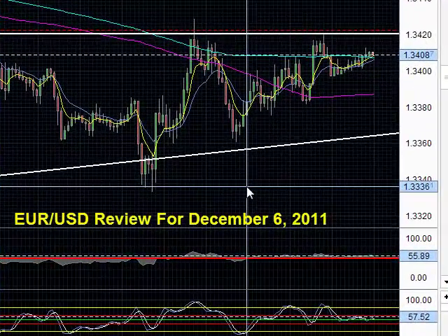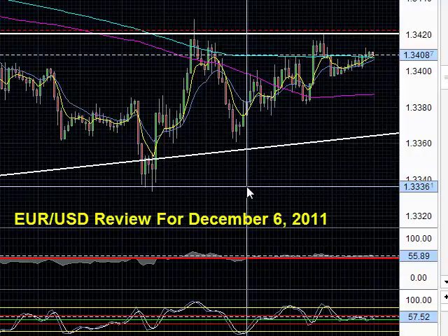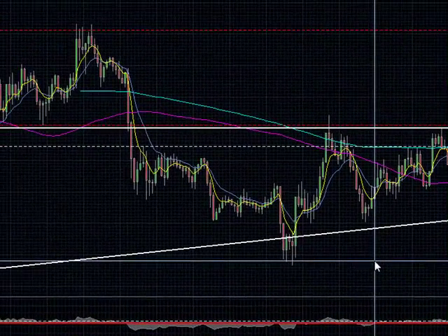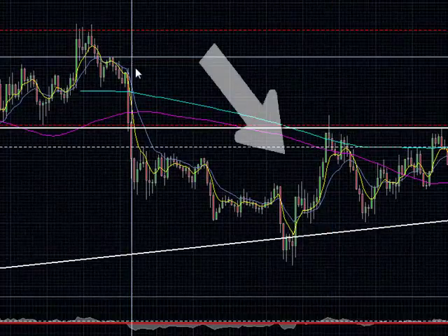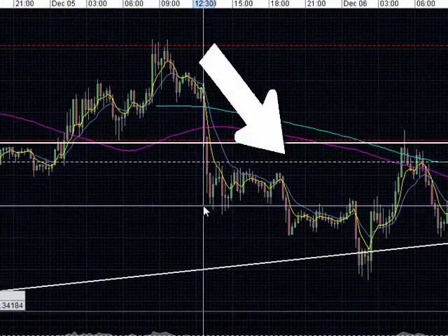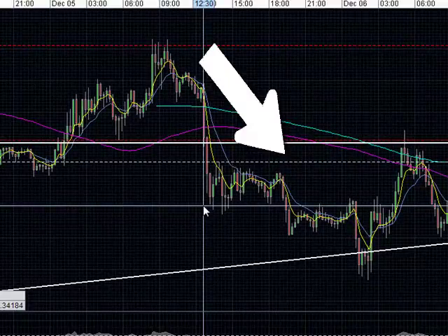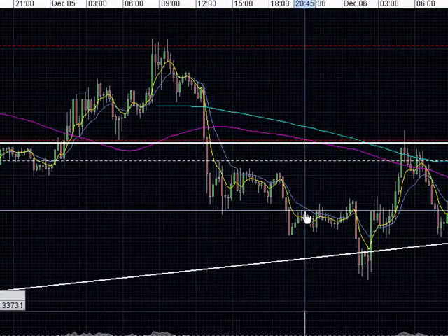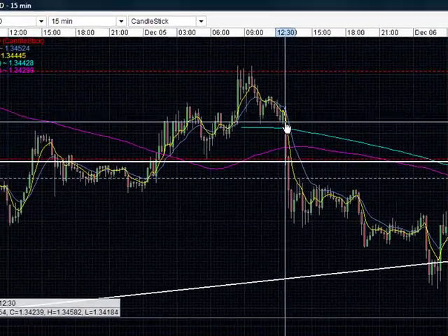Hello everyone and welcome to our next technical analysis review for the Euro-US dollar pair. Today is December 6, 2011 and we are currently looking at price action on our 15-minute chart. As you can see, yesterday we had strong selling take place and it came as a result of an announcement about the S&P putting 15 European nations on negative credit watch. You can see that there was strong selling pressure that came into the market yesterday afternoon.